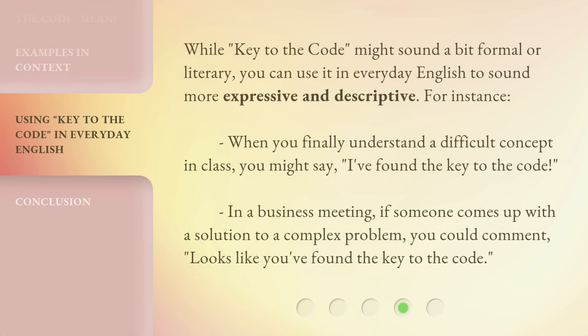While key to the code might sound a bit formal or literary, you can use it in everyday English to sound more expressive and descriptive. For instance, when you finally understand a difficult concept in class, you might say, 'I found the key to the code.' In a business meeting, if someone comes up with a solution to a complex problem, you could comment, 'Looks like you found the key to the code.'